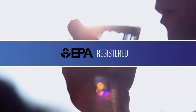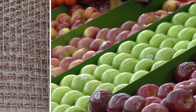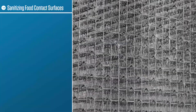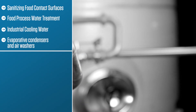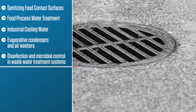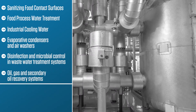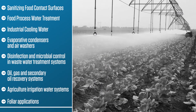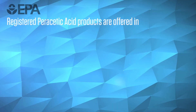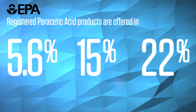Peracetic acid products are EPA registered and approved for use as processing aids by the FDA, and are also registered in many other countries. Some registered uses include sanitizing food contact surfaces, food process water treatment, industrial cooling water, evaporative condensers and air washers, disinfection and microbial control in wastewater treatment systems, oil and gas and secondary oil recovery systems, agriculture irrigation water systems, and foliar applications. Our EPA registered peracetic acid products are offered in 5.6%, 15%, and 22%.